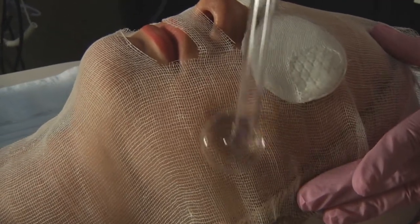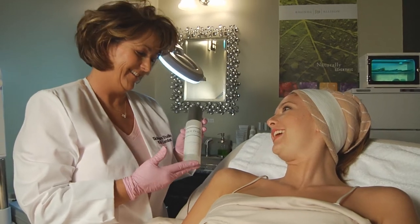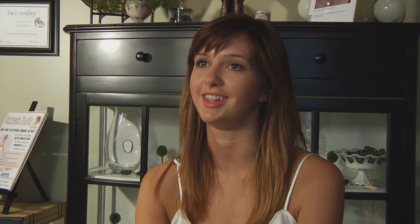People started to notice the changes soon after I started the treatments. At Skin Care Studio the products are great. I haven't had any recurrences and I just love the way my skin looks and feels.